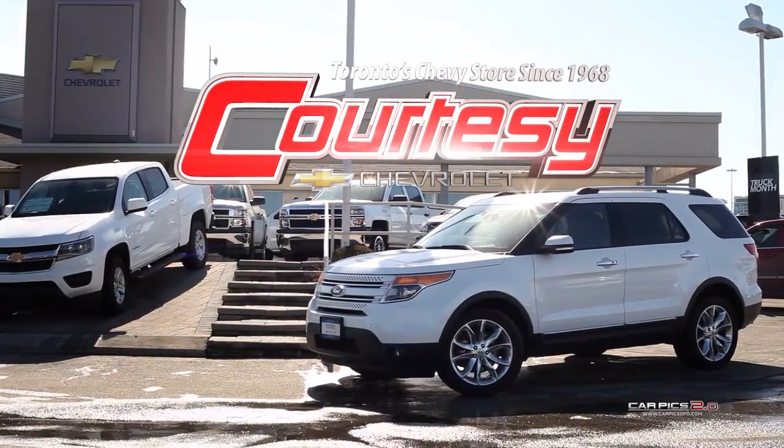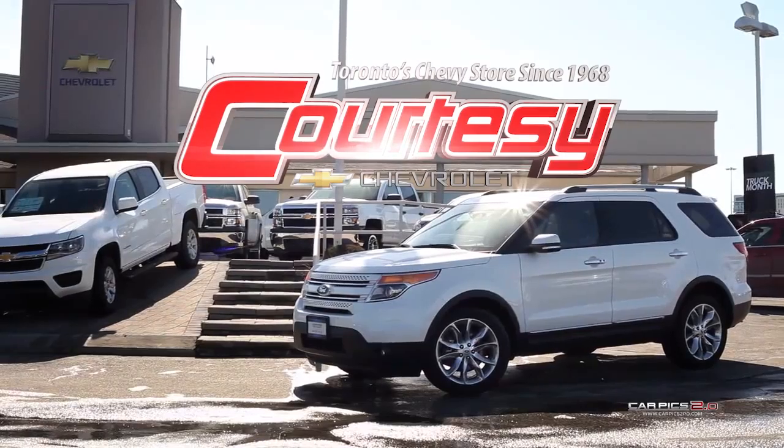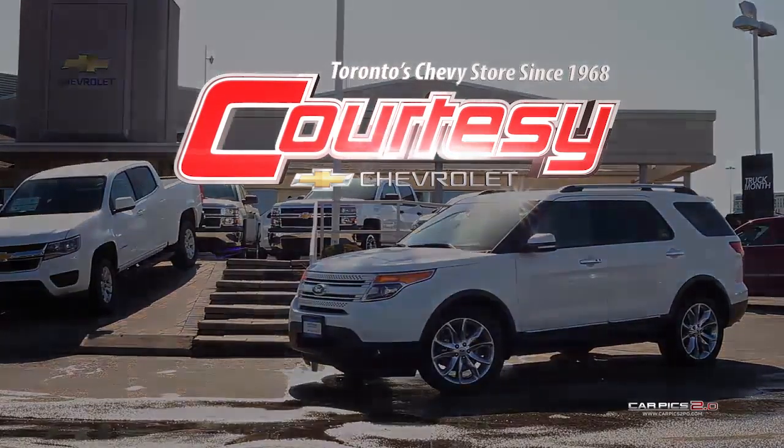At Courtesy Chevrolet, we look forward to serving you, our valued customer, for years to come. Please stop by our dealership, located at 1635 The Queensway, Toronto, Ontario, and speak with one of our representatives today.